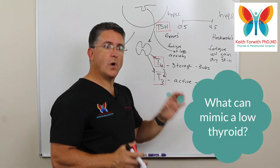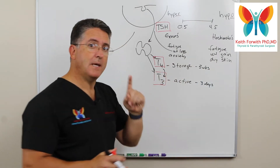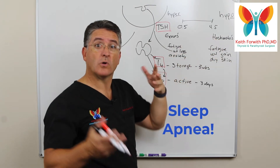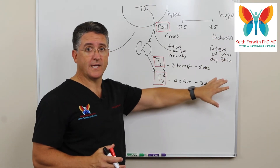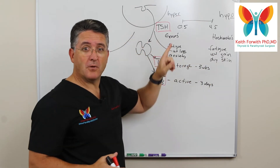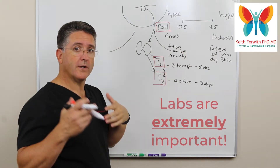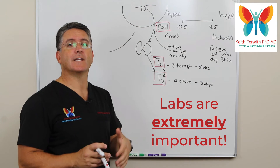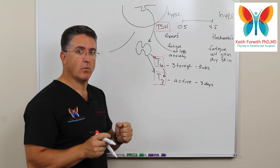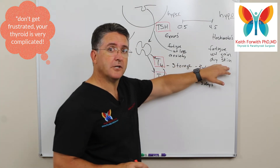When we think about what can mimic a low thyroid, there are two things we see quite frequently. The biggest reason people think they have a low thyroid and they don't is obstructive sleep apnea. Sleep apnea can give you all the kinds of things that make you think your thyroid is low, especially fatigue. We also see that some people have an overactive thyroid even though they think they line up with these symptoms. Labs are important in figuring this out and it can be complex and frustrating. The thyroid is a very complicated thing and sometimes simple explanations aren't quite enough.